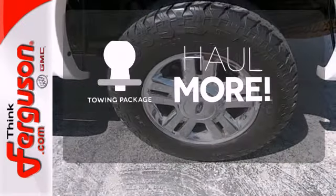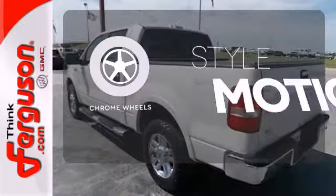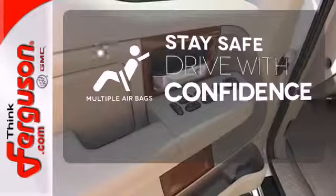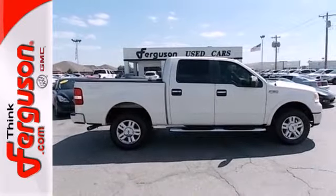Whether for work or play, the tow package has you ready for anything. The chrome wheels add the perfect finishing touch. Drive safely and confidently, knowing the multiple airbags will help keep your passengers safe. It's the best in its class and waiting for your test drive today.